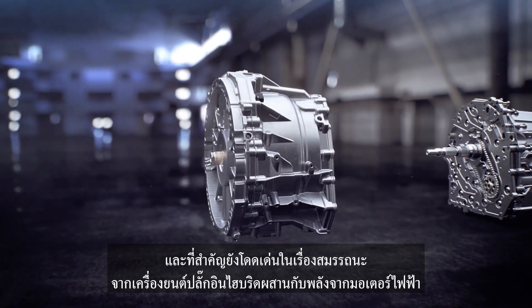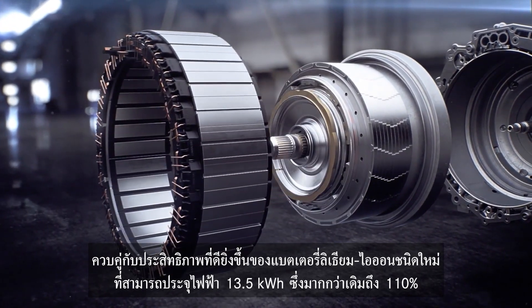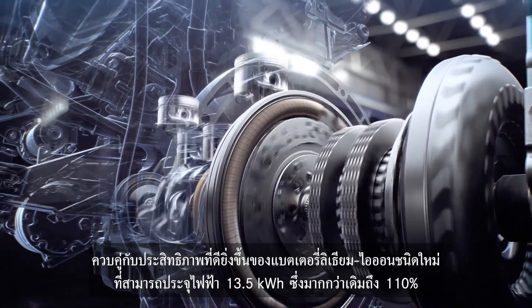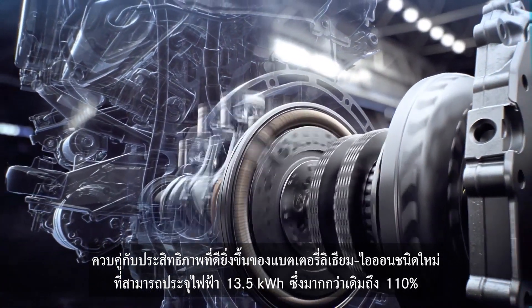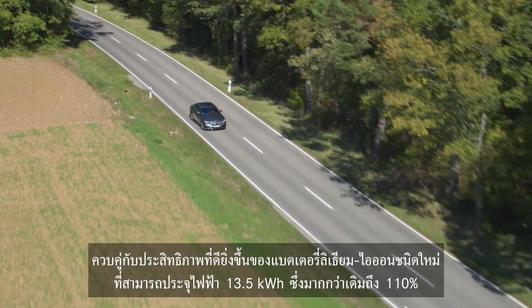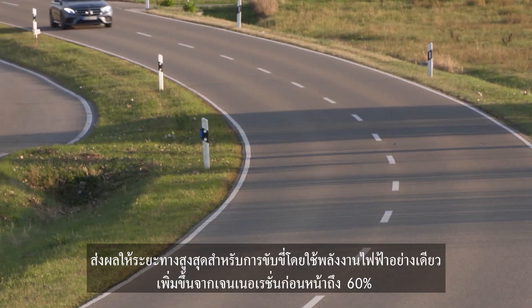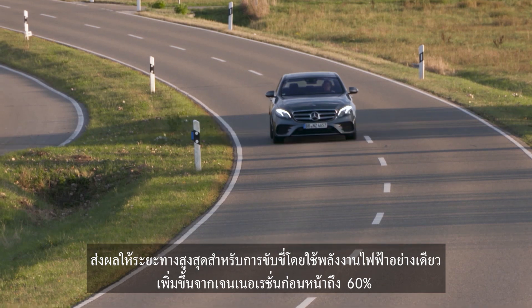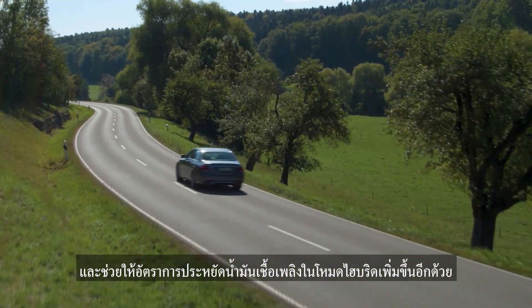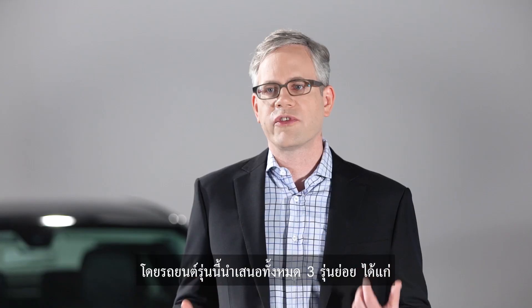A plug-in hybrid engine setup with an electric motor makes the new E-Class shine in performance. A new 13.5 kWh lithium-ion battery with a 110% increase in capacity extends the estimated range when driving in pure electric mode by up to 60%. The battery also significantly increases fuel economy when hybrid mode is in use.